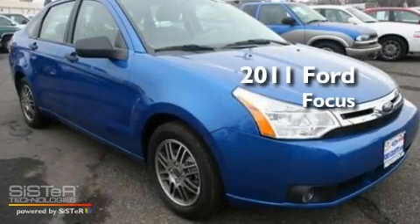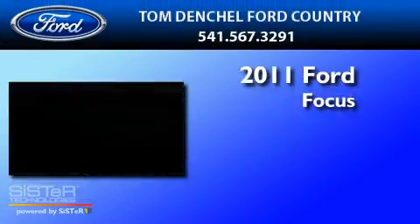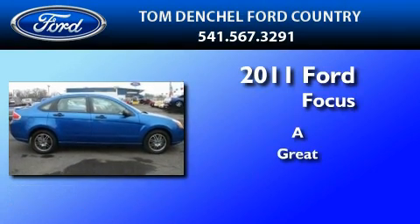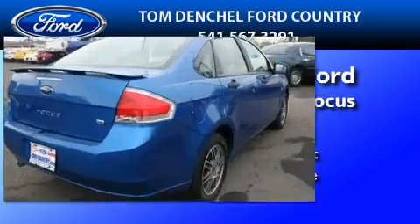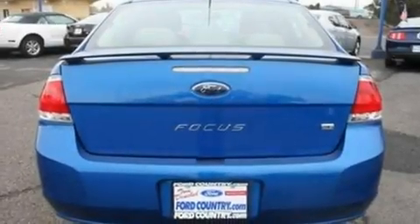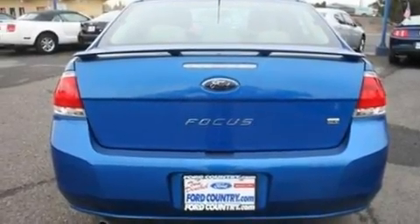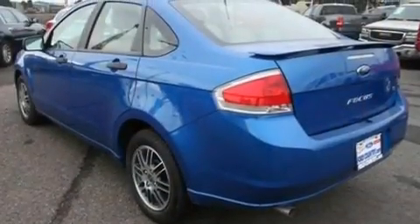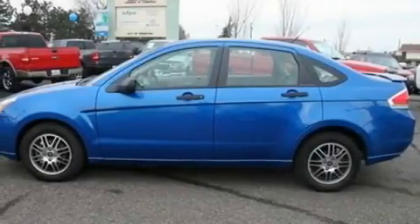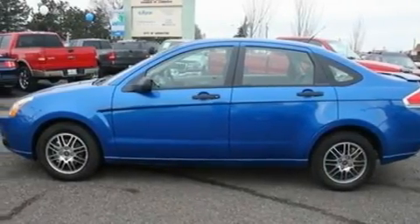This is a brand new 2011 Ford Focus. Its top features include full power accessories, an external temperature gauge, a four-speaker stereo system, a CD player, a multi-link rear suspension, a four-wheel independent suspension, alloy wheels, a low-tire pressure indicator, a security system, and cruise control.